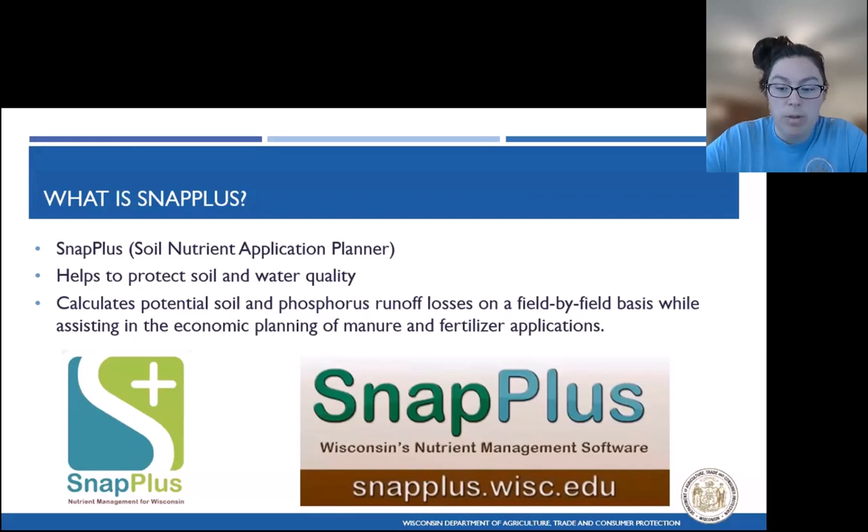SNAP+ has taken those rules and guidelines and built them into the program, helping planners identify if they're meeting their nutrient management plan requirements. Some of the things SNAP+ can help us identify: do I have enough soil samples? Am I meeting my crop fertility recommendations? Am I following the restricted area maps for manure and nutrient applications? All the while, the program is helping us make sure that we're meeting tolerable soil loss on each of our fields, as well as meeting the phosphorus index requirements. The multitude of rules and guidelines can make planning complex, but thankfully SNAP+ alleviates a lot of that stress.